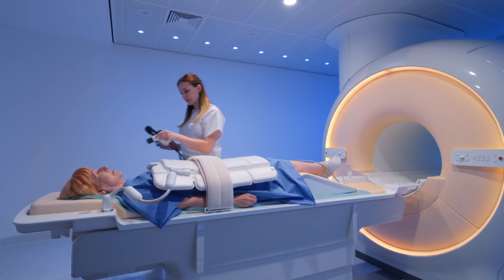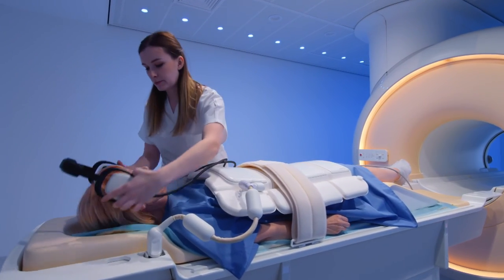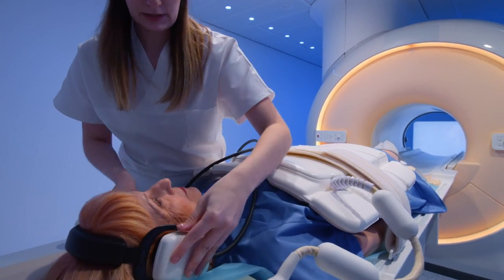MRI machines are very loud when the images are being taken. To protect your hearing you will receive over-the-ear headphones, and you'll be able to hear the radiographer during the scan, who will give you instructions.